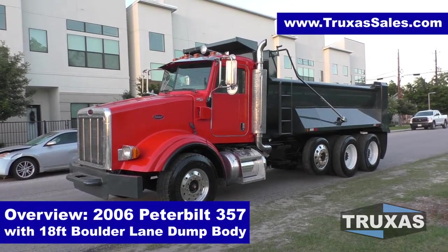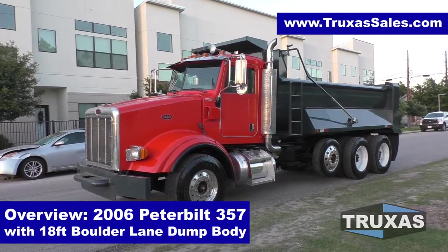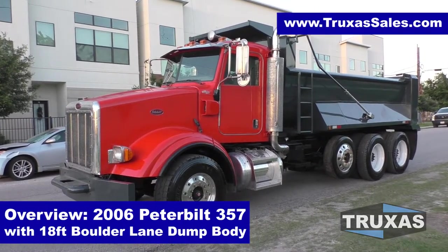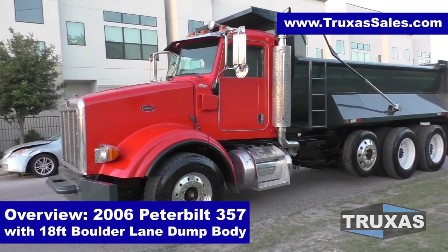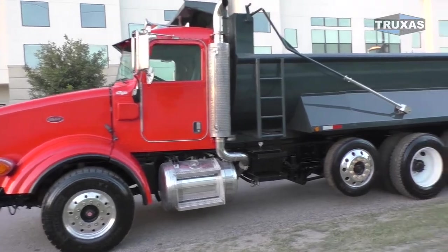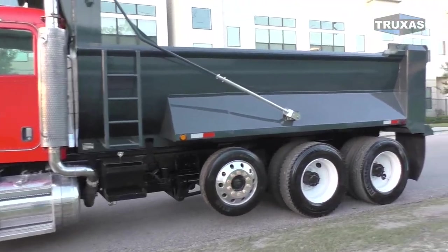Hi, this is Shea with Trucks of Sales, here today looking at this 2006 Peterbilt 357. We painted this one custom colors of the customer's company colors — it's kind of like a reddish orange and a dark gray bed here.